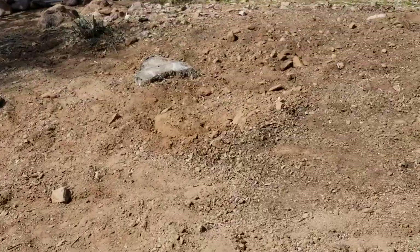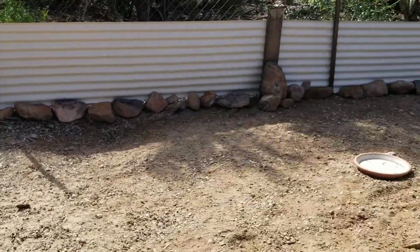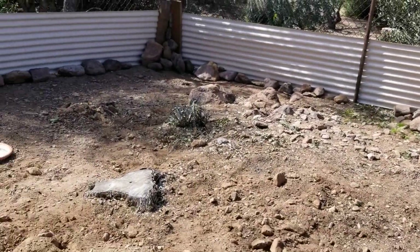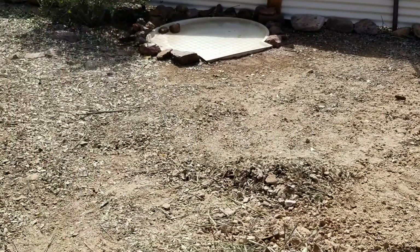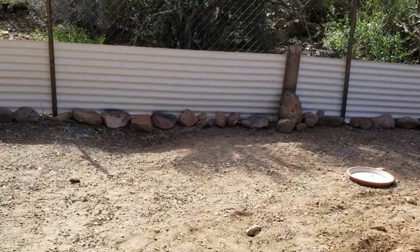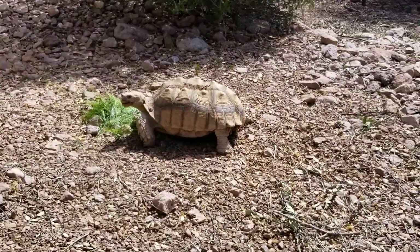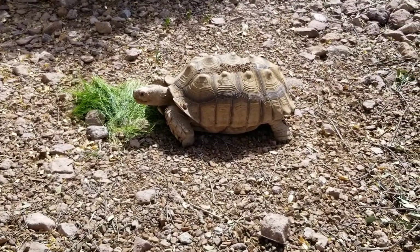This is Crunchy Bob's new habitat. We're going to be putting up more rock walls so he can't get out to the rest of the yard except when we want him to — but this will be his main area. He just warmed up for the day and he's doing great, eating his grass. I'll keep you posted as we add more things and let you know how he likes his new place. Thanks for watching.